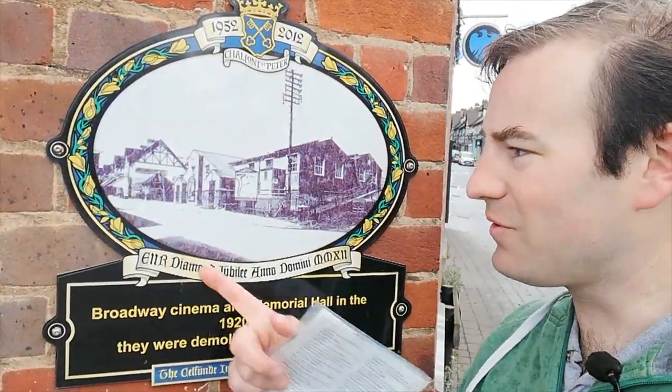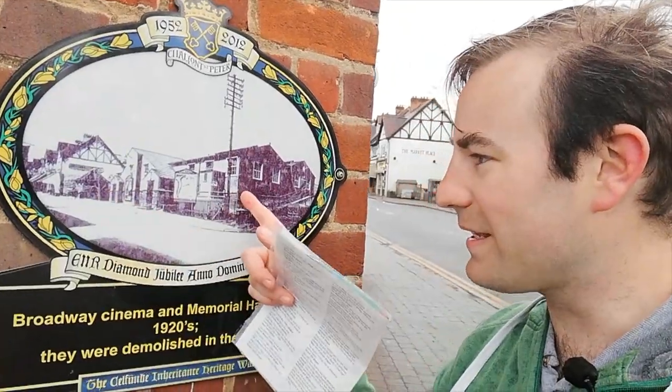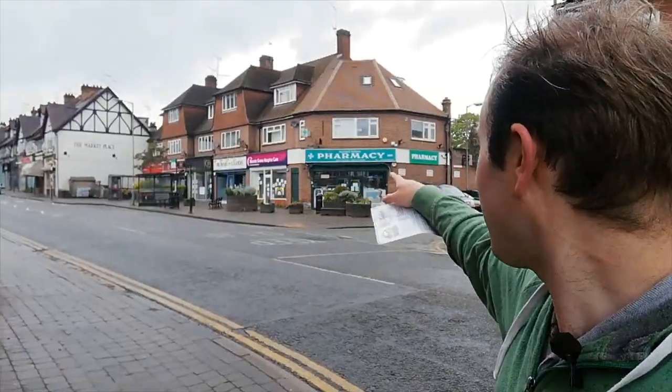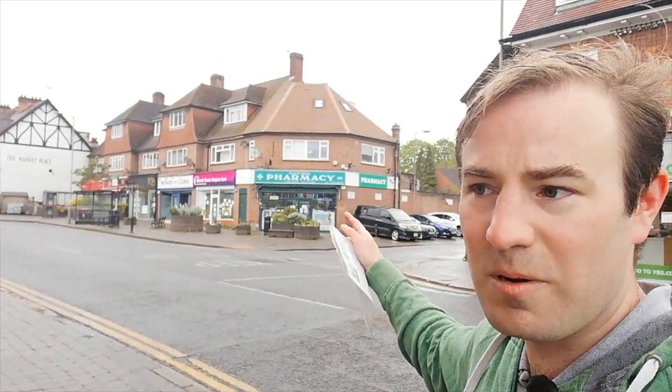This one shows the old cinema. That building there is the marketplace, which is still there. That is the cinema. Now if we stand back, you can see that gable end — those 1960s or 70s buildings — that's where the cinema would have been. It was demolished in the 1960s and replaced with the current building.